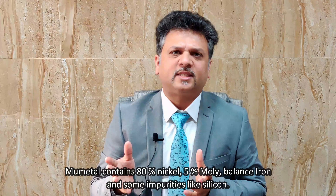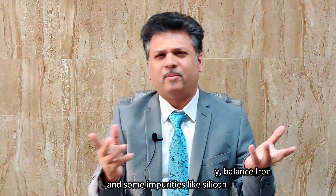NuMetal contains 80% nickel, 5% moly, balanced iron, and some impurities like silicon.